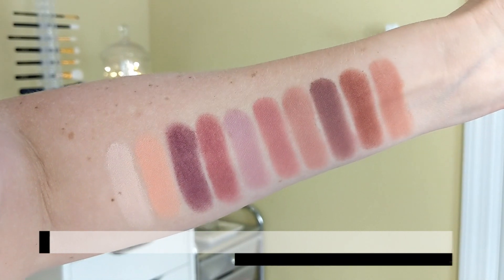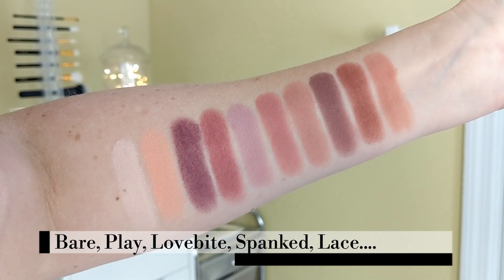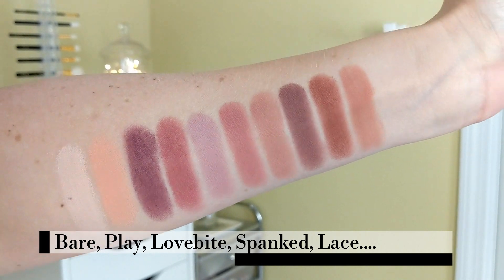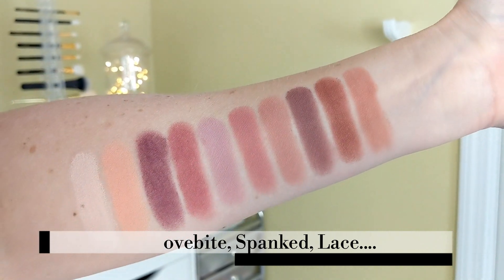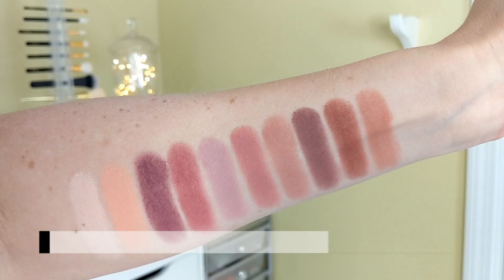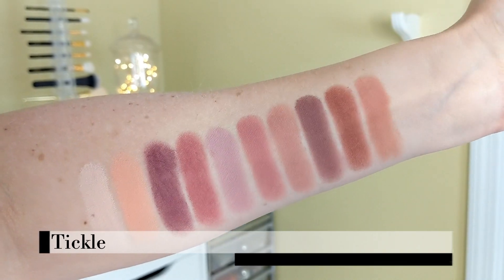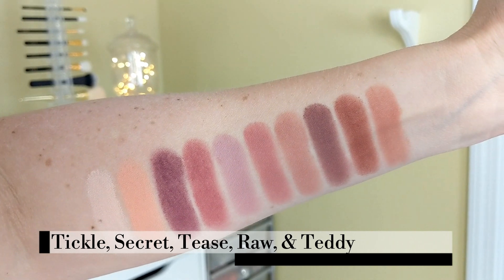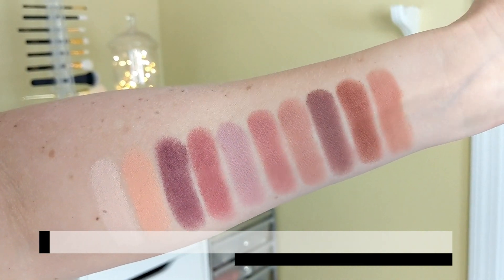First let's do the matte shades. From left to right: Bare, Play, Love Bite, Spanked, Lace — which is that beautiful light lavender shade — Tickle, Secret, Tease, Raw, and Teddy.